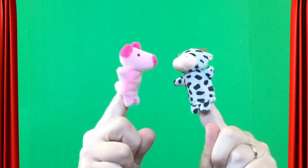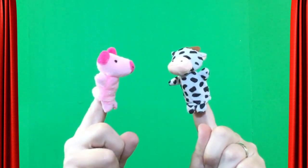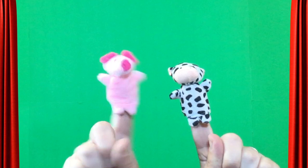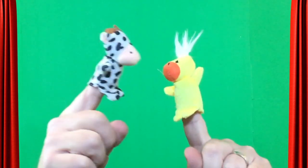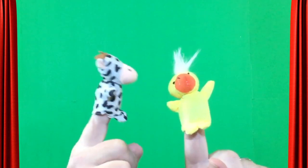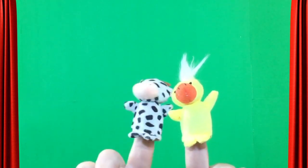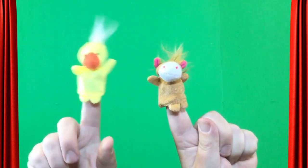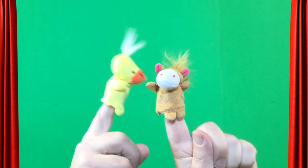Psst, I have a secret! Here's my secret: Oink. Now pass it on. I have a secret — here it is: Oink-a-moo! Oink-a-moo! Pass it on. I have a secret — you ready? Here's the secret: Oink-a-moo-a-quack! Oink-a-moo-a-quack! Pass it on.